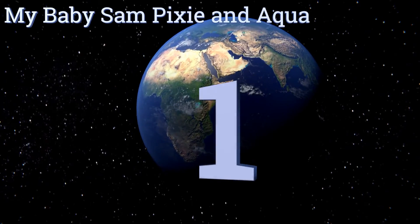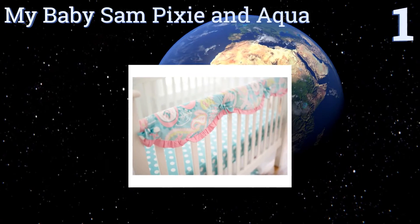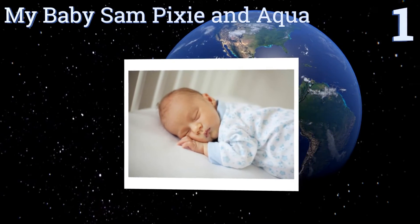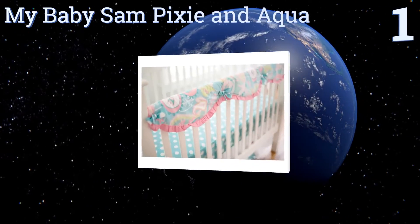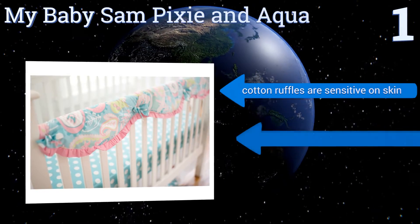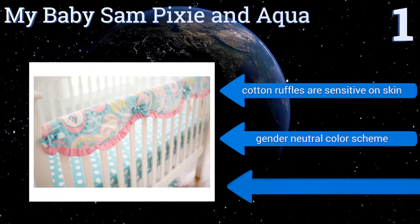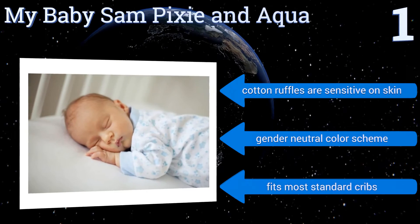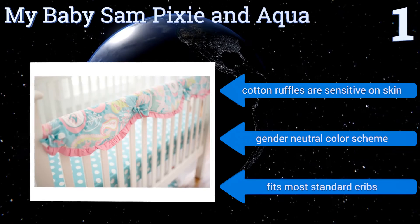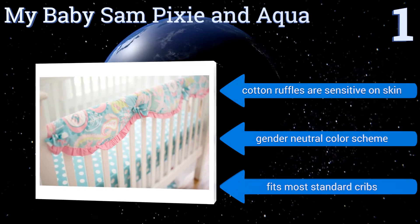Taking the top spot on our list, the scalloped edges and paisley print on the My Baby Sam Pixie in aqua let this rail cover add a lot of charm to any nursery and make it a good baby shower gift. Its ties stay nicely in place and even curious little ones aren't able to pull them apart. Its cotton ruffles are gentle on skin, it comes in a gender neutral color scheme, and it fits most standard cribs.